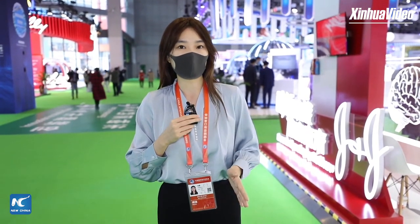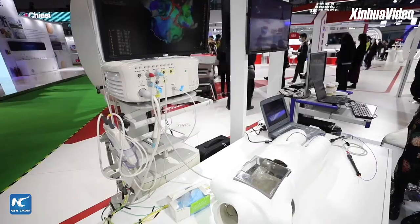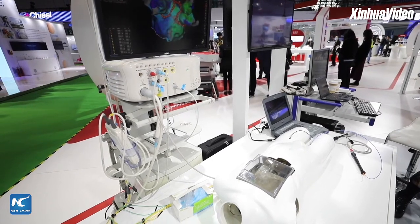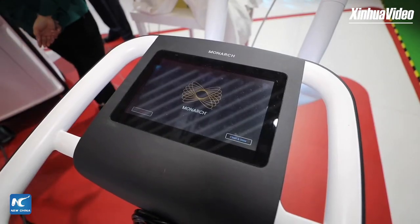Hello everyone, my name is Yan from Xinhua News Agency, and right now I'm in Shanghai, China to attend the 4th China International Import Expo, or CIIE. These days I heard a really famous saying among businessmen that no one wants to miss the opportunity of the Healthy China 2030, and that's why I came here today to the medical healthcare zone of the CIIE to figure it out.